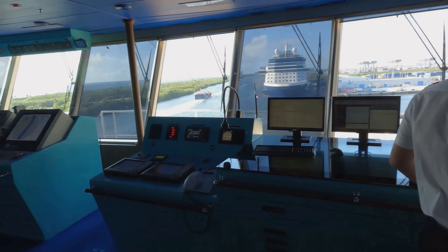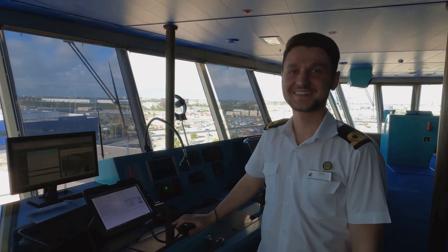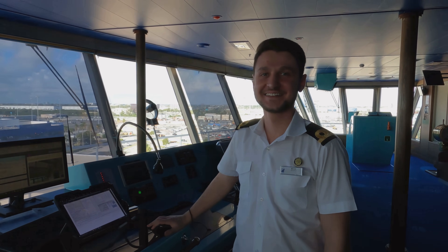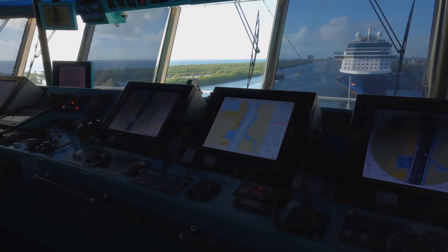We are on the bridge and this is one of the deck officers - hello, this is Mihai, one of the third officers. He's on watch now, so he is basically a representative of the captain.